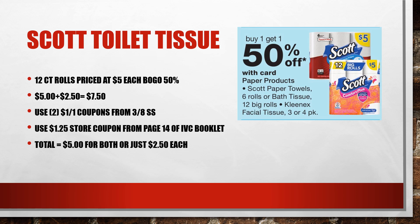Use two of the $1 off coupons from the March 8th SmartSource. Also use the $1.25 off store coupons from page 14 of the IVC booklet. Your total is going to be $5 for both, or just $2.50 each.